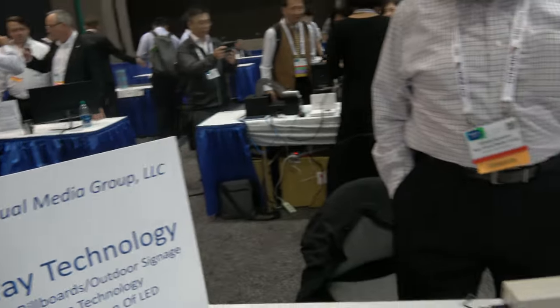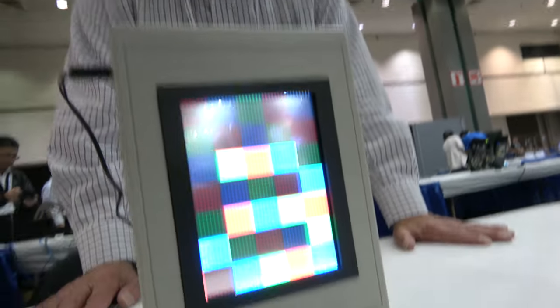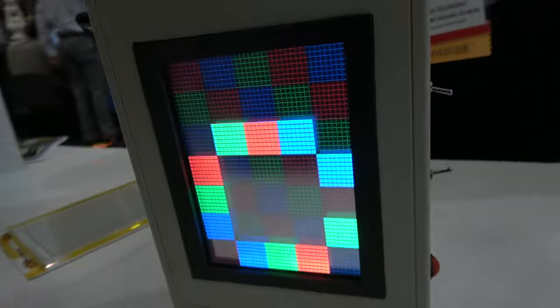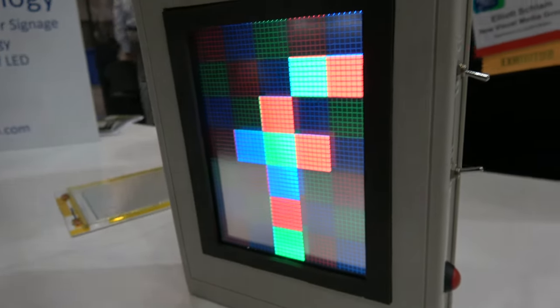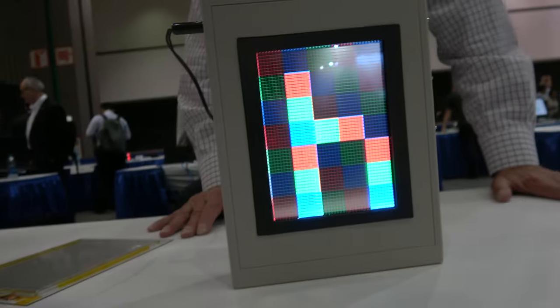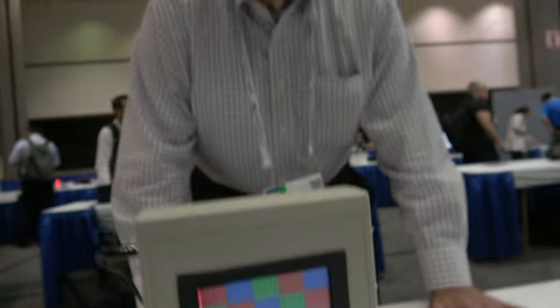Here with the New Vision Media Group. This is a new and very different reflective or trans-selective display technology. It's made with very thin films of polymer and is appropriate for billboards and outdoor signage.